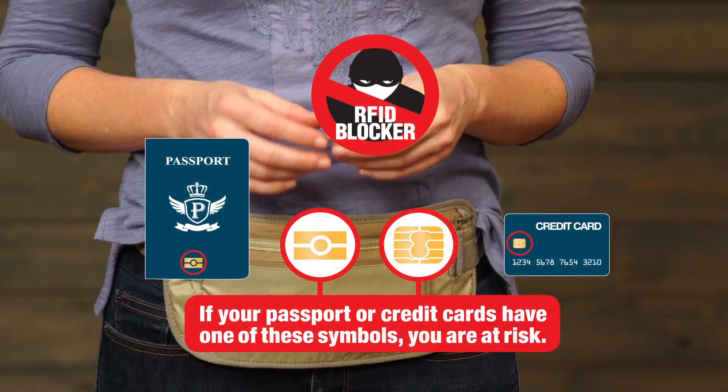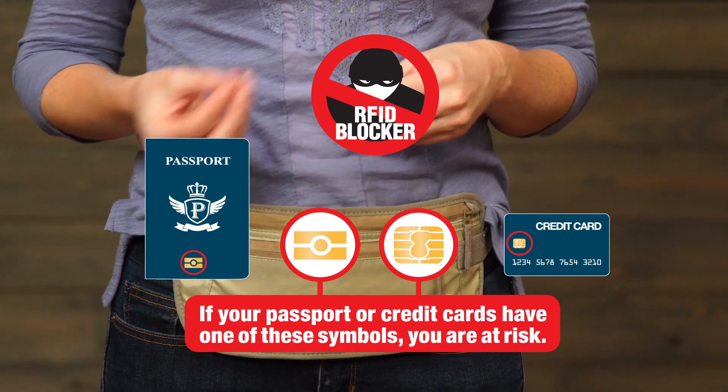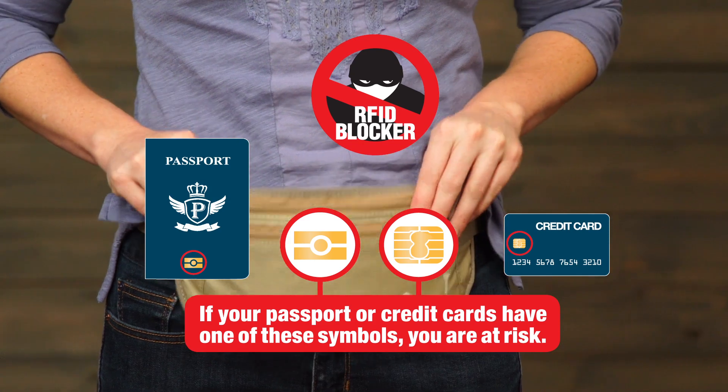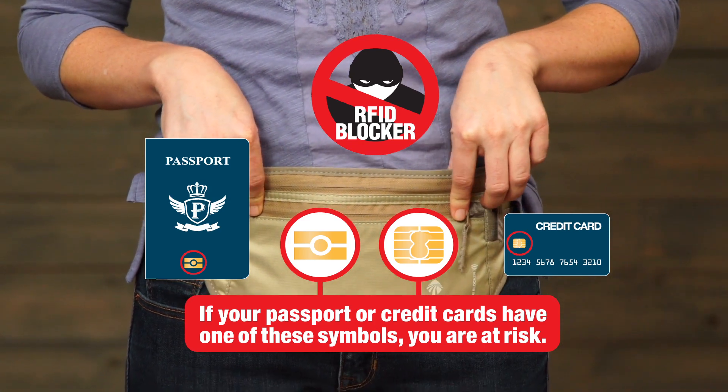Today a lot of credit cards and passports have a chip integrated inside of them which stores all of your personal information. Unfortunately, thieves can buy readers that can steal that information from you even if it's inside your wallet. So the RFID Blockers help to protect your information and keep readers from stealing that information.